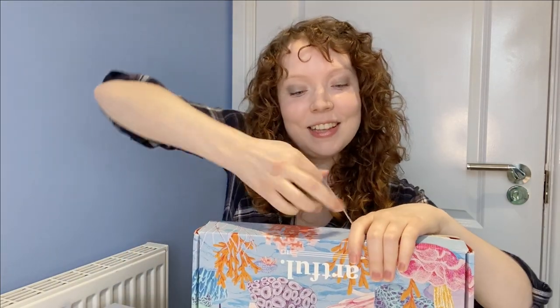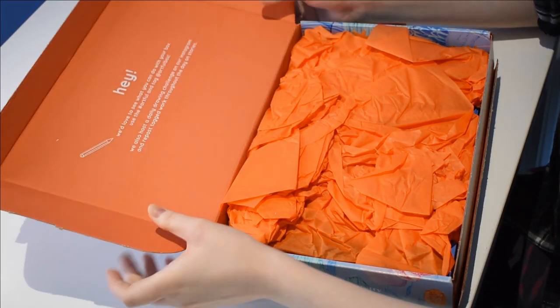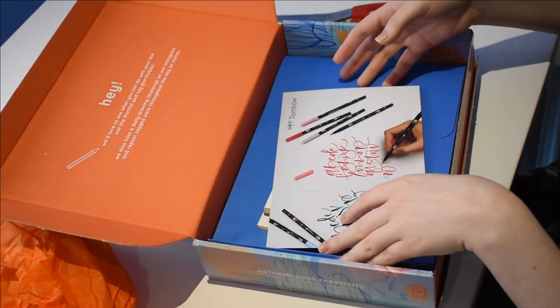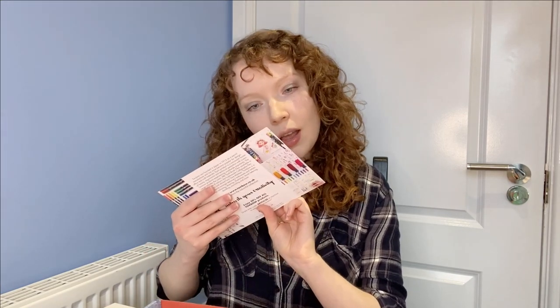It looks like it's got a little bit of a tab to open it. It looks like they are some sort of either felt-tip pen or watercolor type pen. It says water-based, so I'm guessing they're actually watercolor pens.